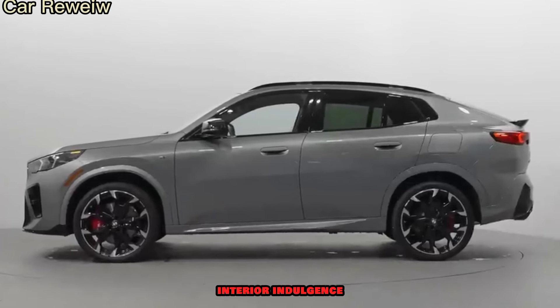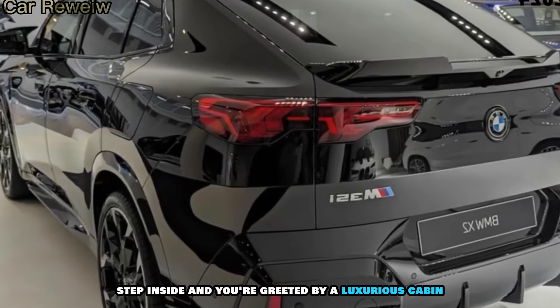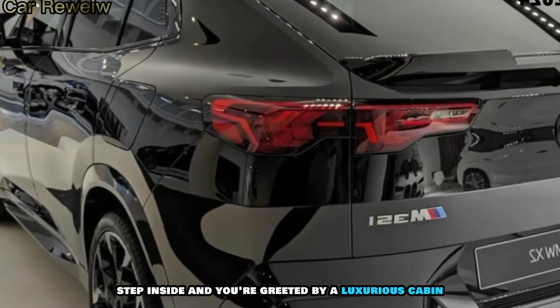The X2 M35i isn't just about looks. Step inside, and you're greeted by a luxurious cabin that blends sportiness with sophistication. The high-quality materials, comfortable seats, and ample technology create a driver-focused environment that feels both premium and inviting. Standout interior features include the panoramic sunroof, digital instrument cluster, and infotainment system.